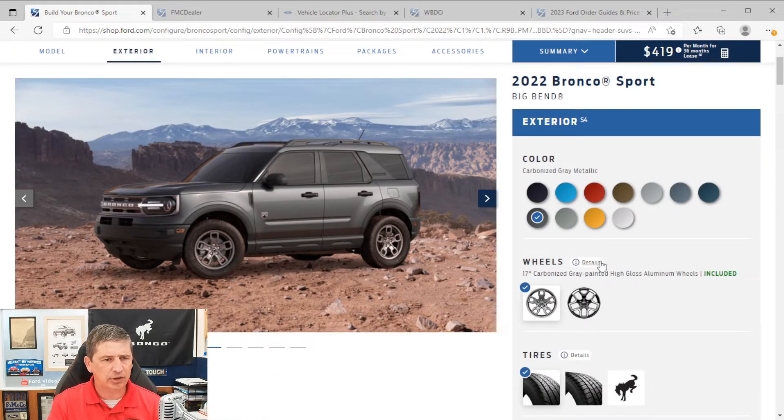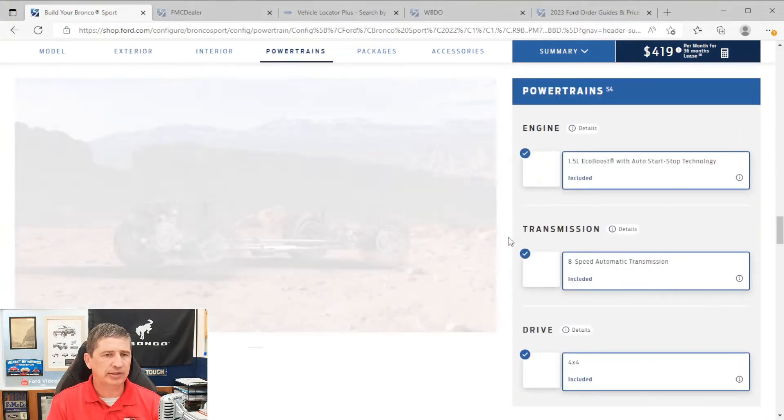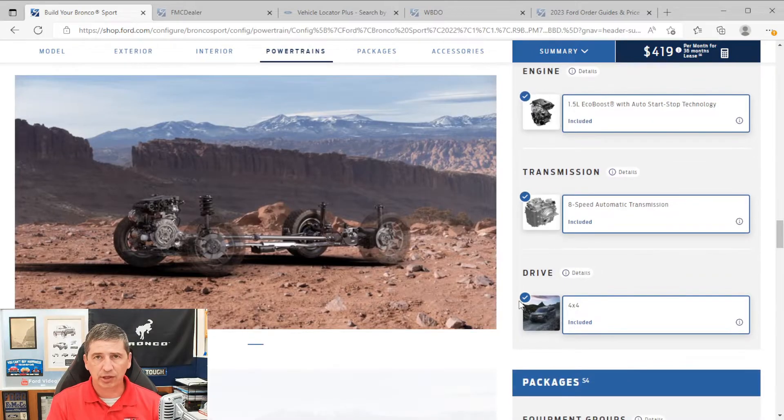We won't get into colors yet — we'll cover that in the exterior section. Going down to powertrains to talk about mechanical features: these are standard 4x4, so two-wheel drive is not available, just like last year. All of them come standard 4x4, and the only engine available is the 1.5-liter EcoBoost with auto start-stop technology. Auto start-stop means that if you stop at a light or stop sign and press the brake, it shuts the vehicle off; let go of the brake and it turns back on. You can deactivate that on any engine cycle by pressing the A-with-a-circle button. An 8-speed automatic transmission is also standard.